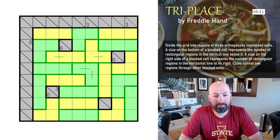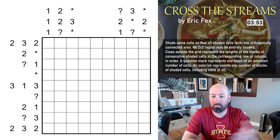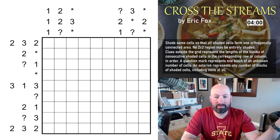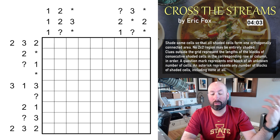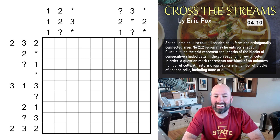Next up is Cross the Streams, by Eric Fox — another new one for me. The rules: shade some cells so that all shaded cells form one orthogonally connected area; no two-by-two region may be entirely shaded; clues outside the grid represent the lengths of blocks of consecutive shaded cells in the corresponding row or column in order; a question mark represents one block of an unknown number of cells.